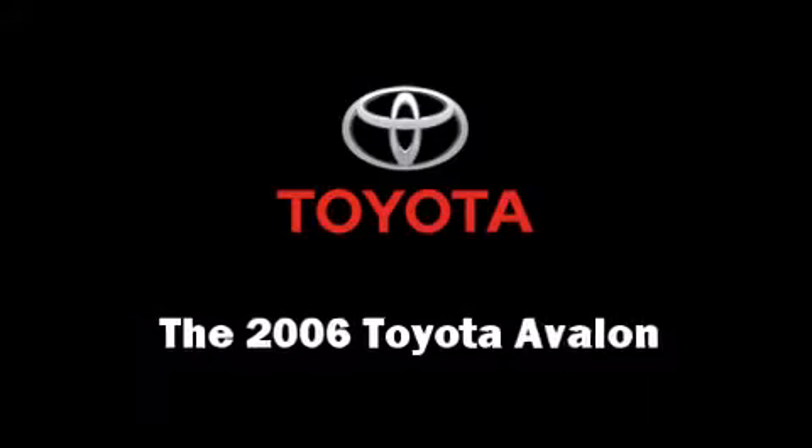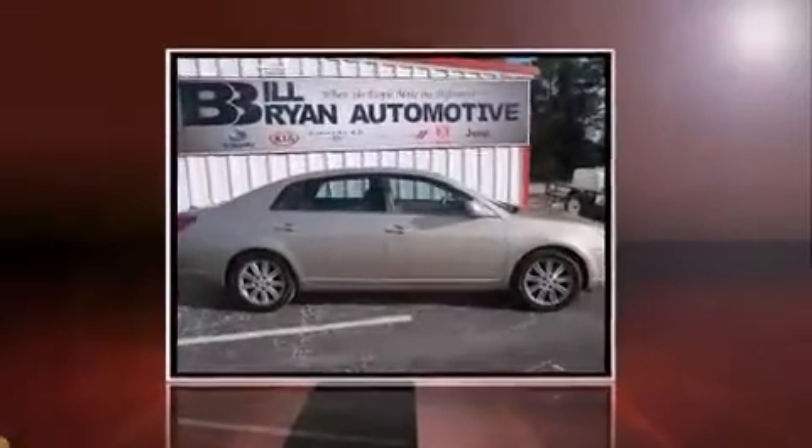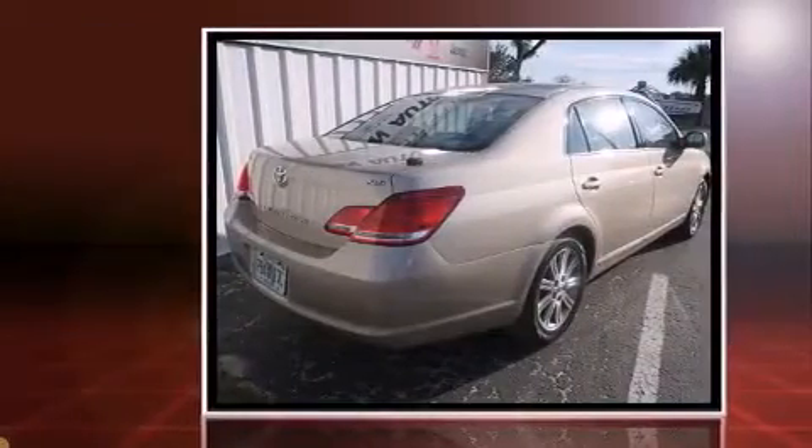The 2006 Toyota Avalon. This four-door, five-passenger sedan just recently passed the 50,000 mile mark.